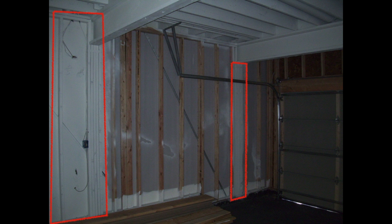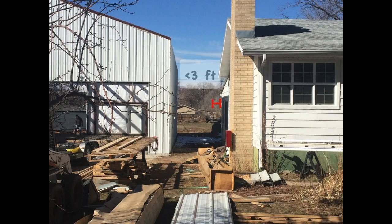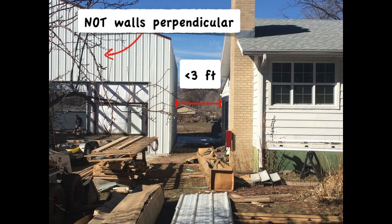Again, this was protected. Drywall protection also applies to detached garages that are less than three feet from the dwelling unit. The inside of the garage must be drywalled, but not any perpendicular walls.